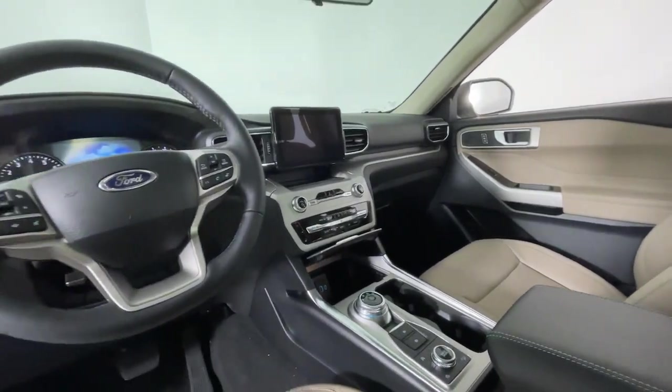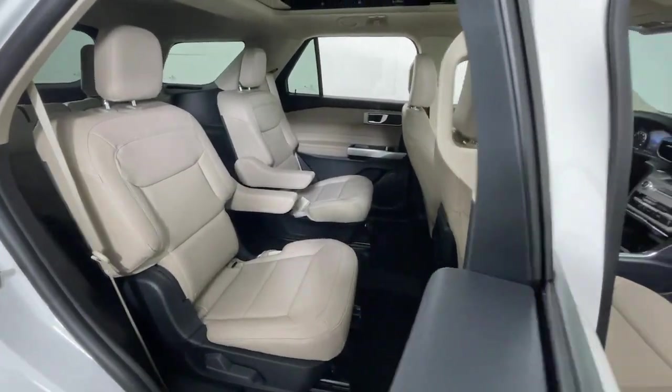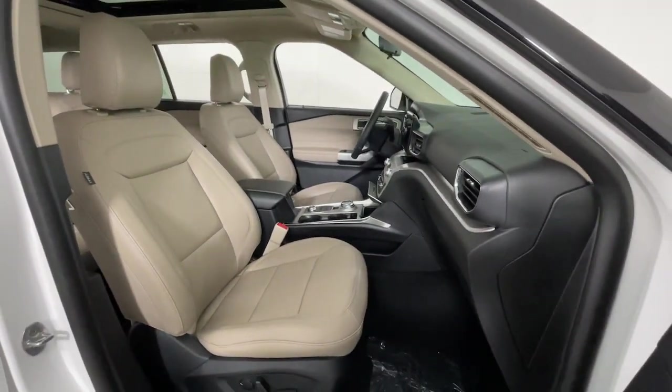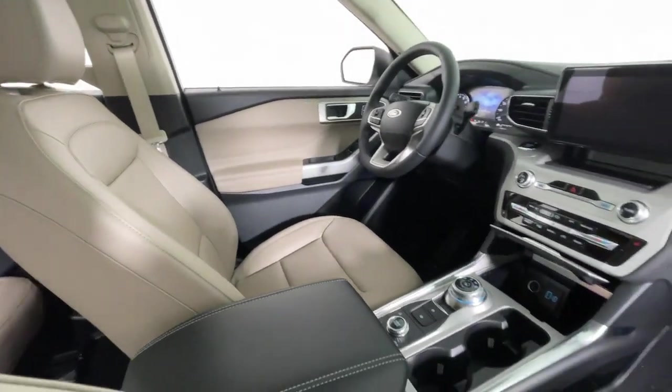The following are some of this vehicle's highlighted options: heated steering wheel, Apple CarPlay and/or Android Auto, 360-degree view car camera, navigation system, and keyless entry.